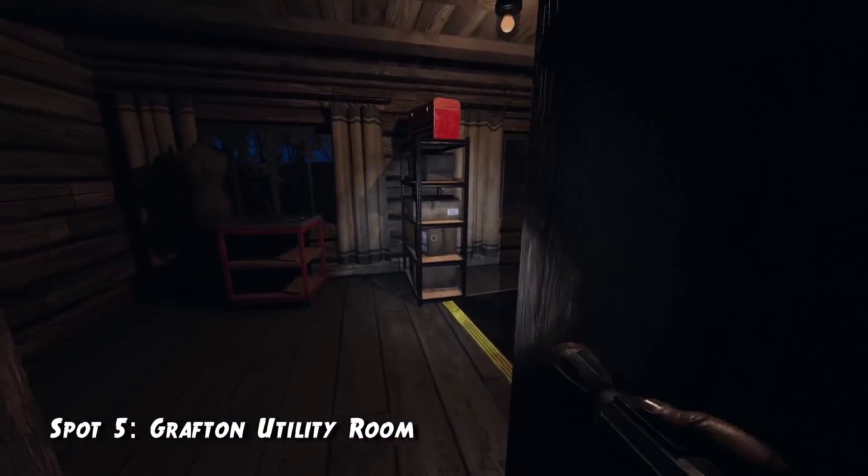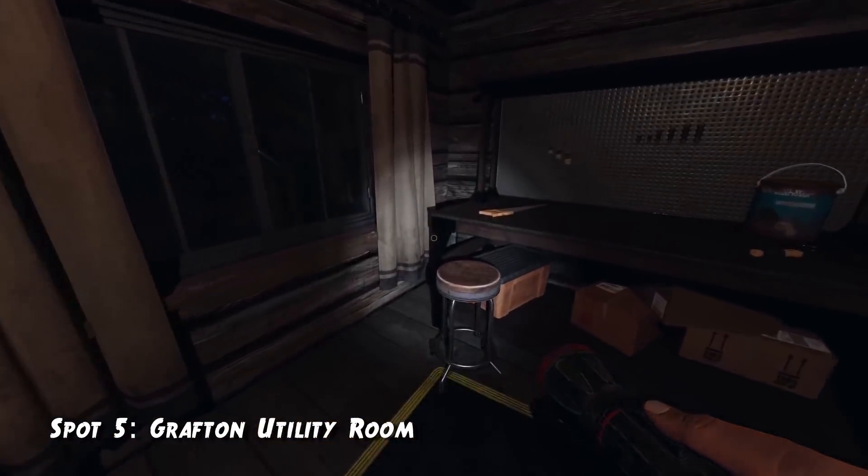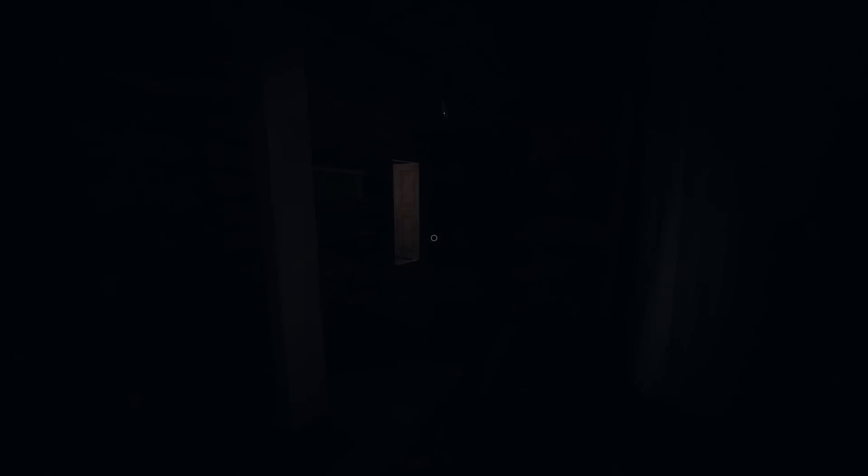The fifth spot is also on Grafton, in the utility room right next to the kitchen. Just hide in the edge right next to the curtain. You don't even need to crouch — the ghost will just walk away.